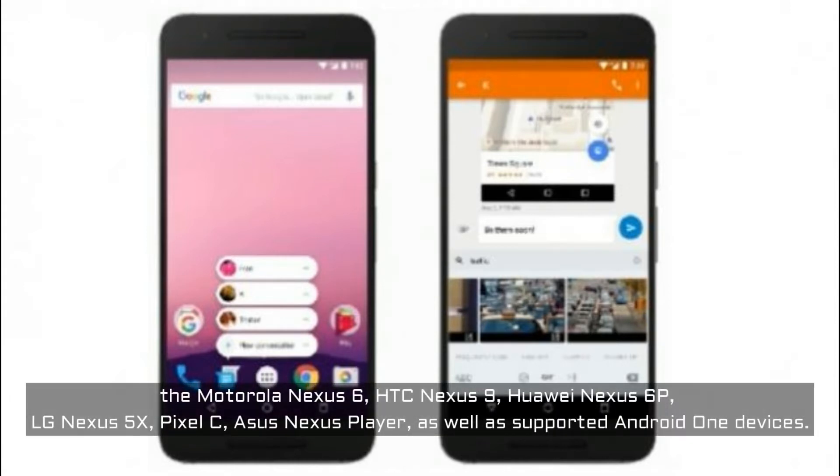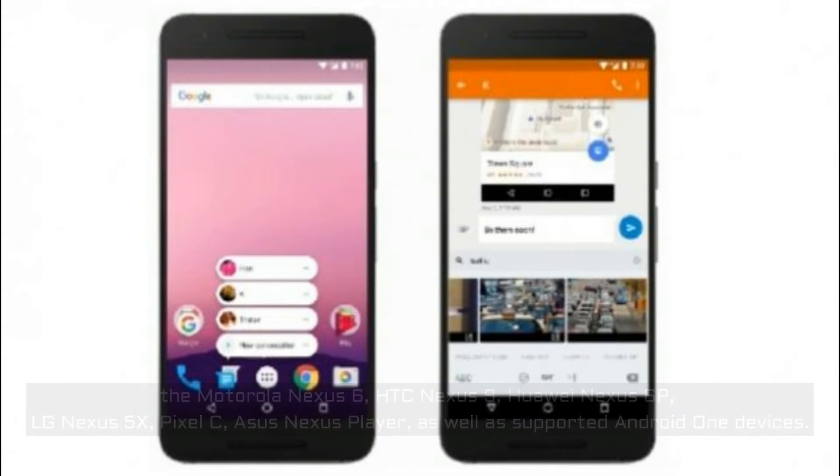the HTC Nexus 9, the Huawei Nexus 6P, the LG Nexus 5X, Pixel C, the Asus Nexus Player, as well as supported Android One devices.